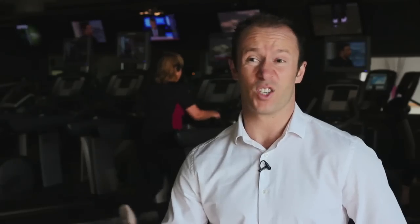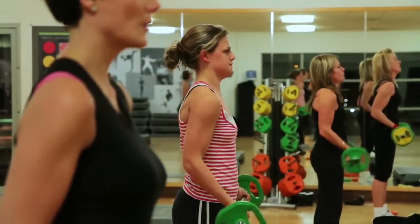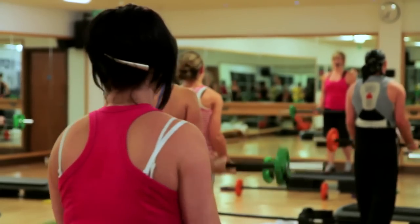We've got a wide range of strength and conditioning classes. Every single one of our clubs has body pump, we've also got abs and back and body conditioning as well. They're really there to improve the strength of the muscles, improve the tone of the muscles and have a great workout.